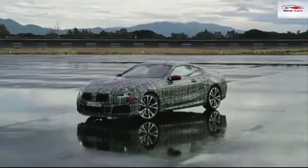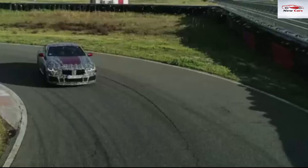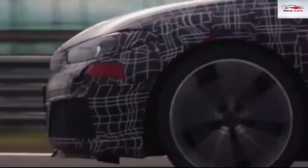The new 8 Series coupe is being developed in parallel with the new M8 and M8 GT racing car. In June 2018, the M8 GT will participate in the 24 Hours of Le Mans.